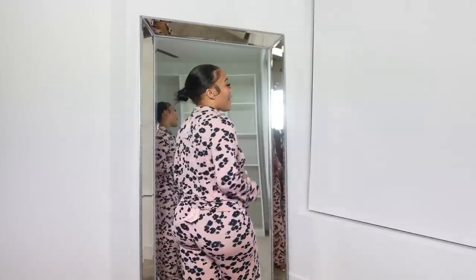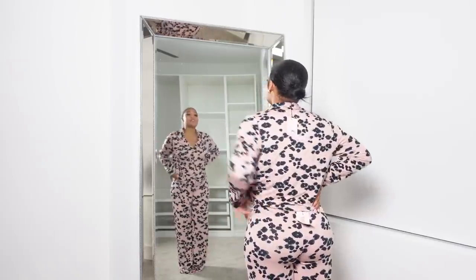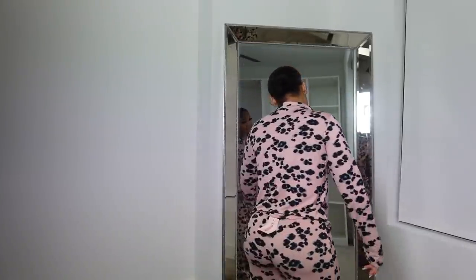My mama knows I love me a good pajama set, so she picked me up a cute pajama set! I love this, I love the color — the pink blush and the cheetah print. Period, I give this a 10 out of 10.